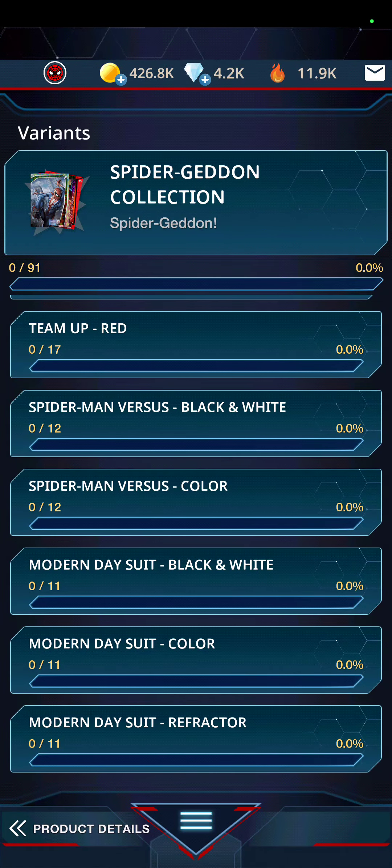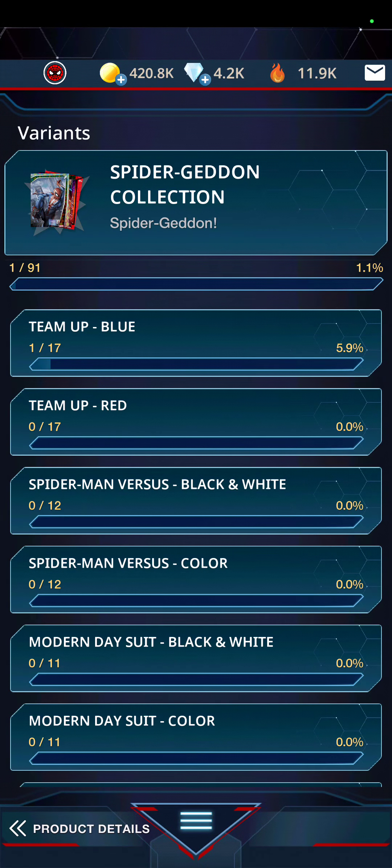I'm going to go ahead and open a couple — they're 3,000 each. Black Panther, Medusa Magic, Hyperion, and a common. Ghost Rider, Vision, Rocket, and a new one. Let's see what it looks like on the back — that's the refractor part so you can see how it looks. A common, Series 1 Team Up Blue — an uncommon, 1 of 5.